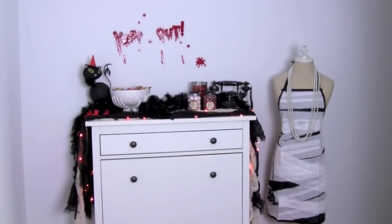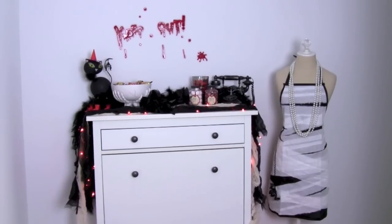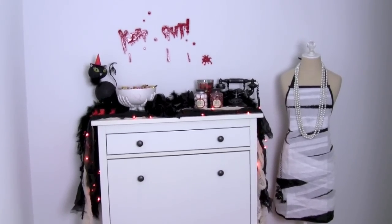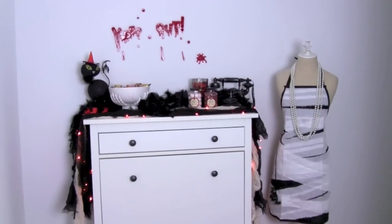Hey everyone, today I'm going to do a Halloween decor tour. I'm just going to show you around all the areas in my condo that I've decorated for Halloween and show you what I've done. I know this is quite echoey because I'm in my front entryway, but look how cute! I'll get to that in a second, but I'm going to start with my front door.